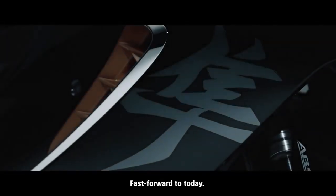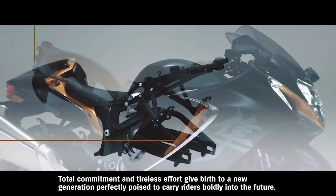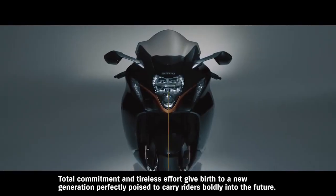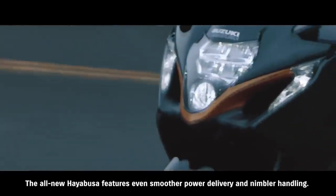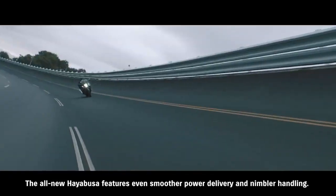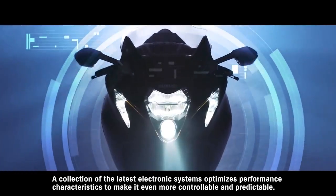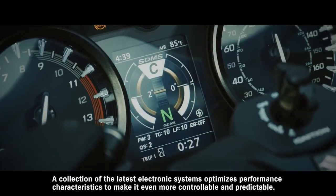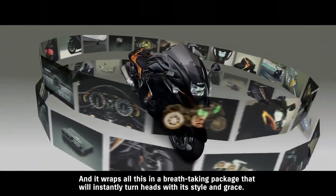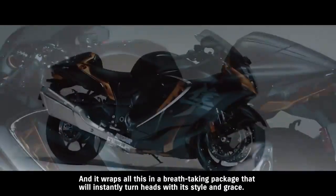Fast forward to today. Total commitment and tireless effort give birth to a new generation — perfectly poised to carry riders boldly into the future. The all-new Hayabusa features even smoother power delivery and nimbler handling. A collection of the latest electronic systems optimizes performance characteristics to make it even more controllable and predictable. And it wraps all this in a breathtaking package that will instantly turn heads with its style and grace.